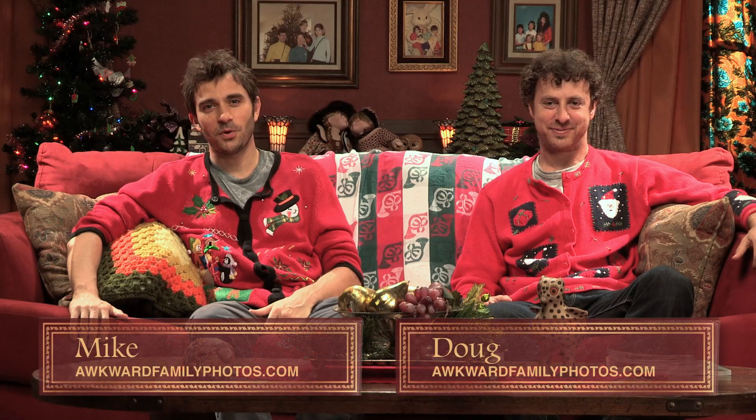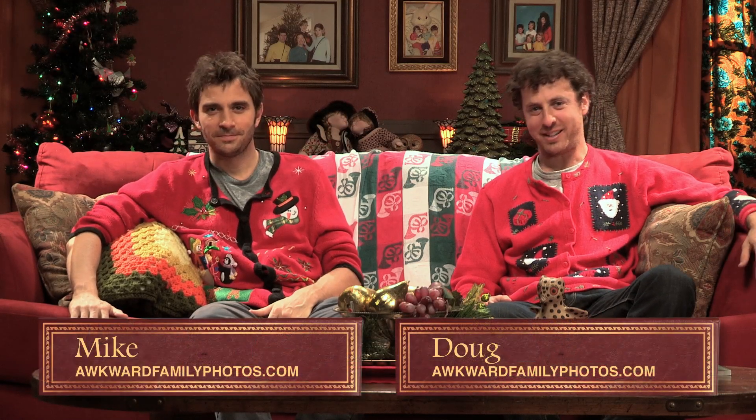Welcome to Awkward Family Photos. He's Doug. He's Mike. It's the most wonderful time of the year. We're filled with holiday spirit, and it's the perfect excuse for dad to get naked. This is the Christmas episode.